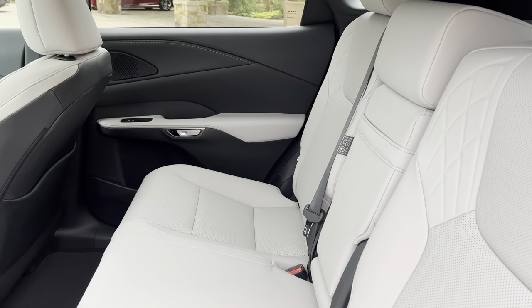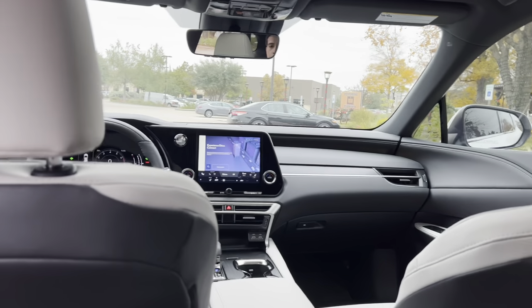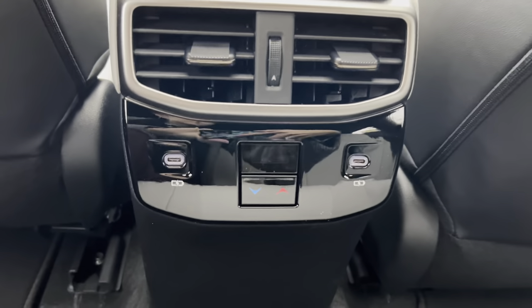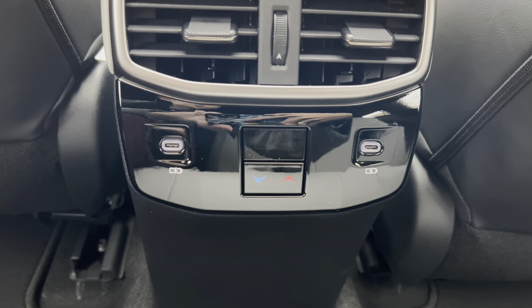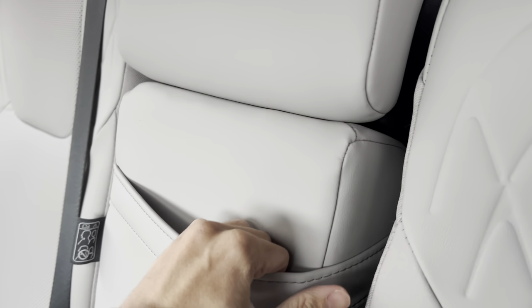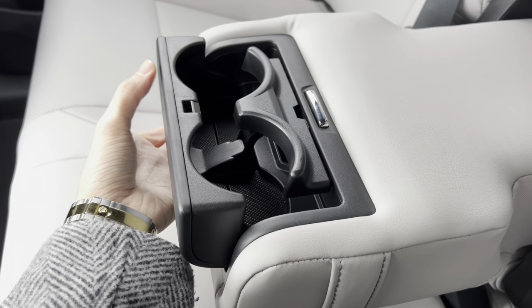The back seats of the RX feature rear AC vents and two USB-C charging ports. So in total, this vehicle has six USB charging ports. Inside our center armrest, we have two cup holders.